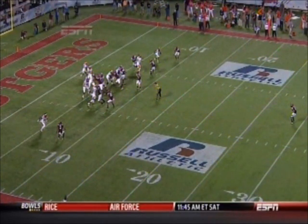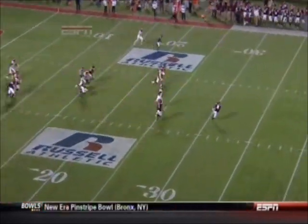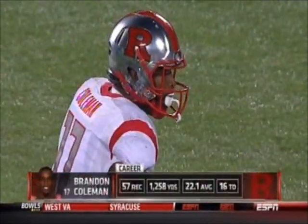You can see him right down here at the bottom — Exum does not get his hands on him. He's running out on him, and Coleman takes advantage of that nicely. His route forces Exum up the field first, creates the separation, and then the ball from Nova is right where it had to be.